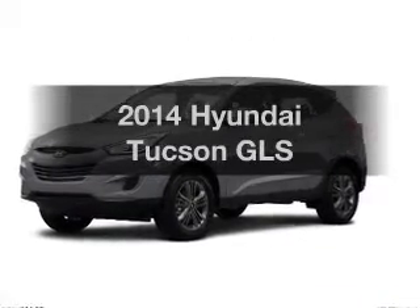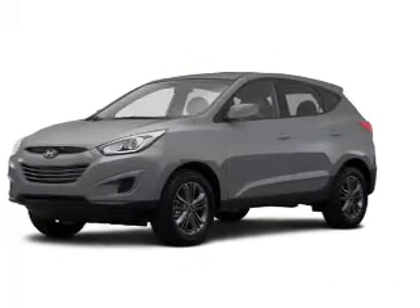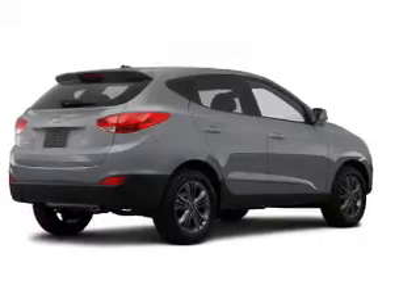Introducing the 2014 Hyundai Tucson. If you're looking for a first-rate auto, this one could be yours today.